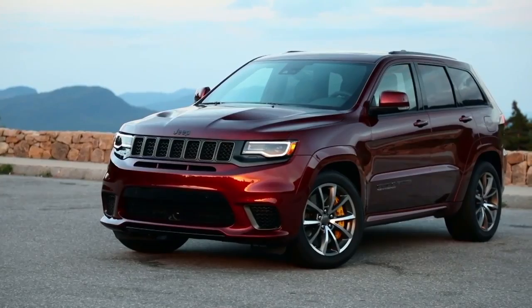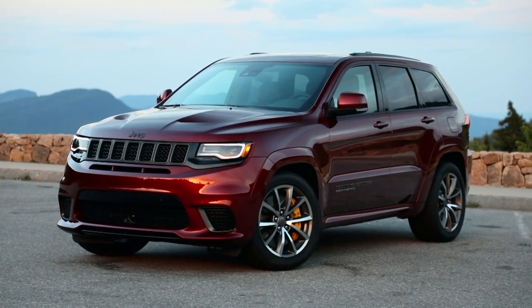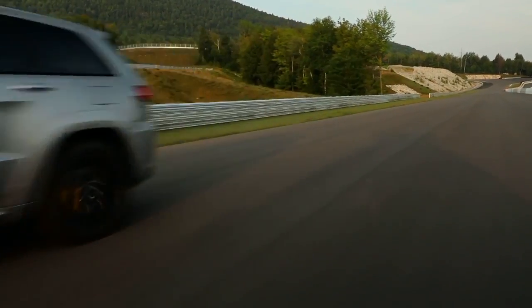Number two on our list: the Jeep Grand Cherokee Trackhawk. The Trackhawk is the ultimate American SUV, packed with a 6.2-liter supercharged V8 making 707 horsepower and doing 0 to 60 in 3.5 seconds. This same 707-horsepower engine is found in the Hellcat Challenger and the Hellcat Charger — so you're familiar with that number. It's a very power-packed machine and a great SUV.